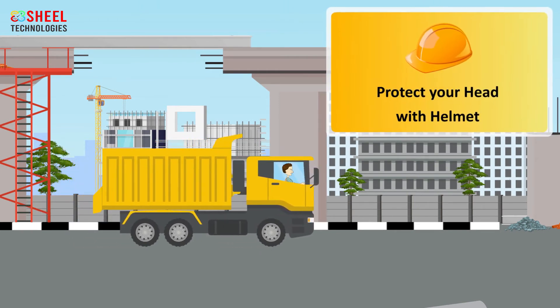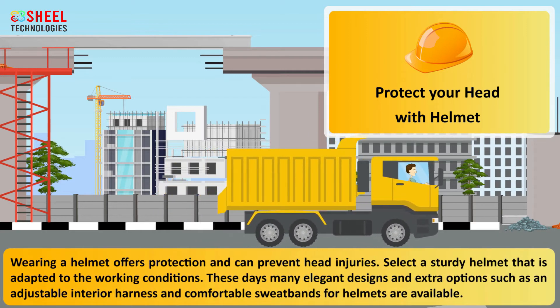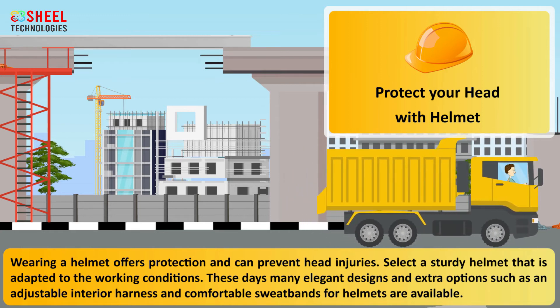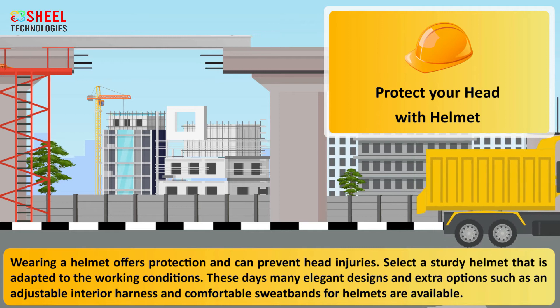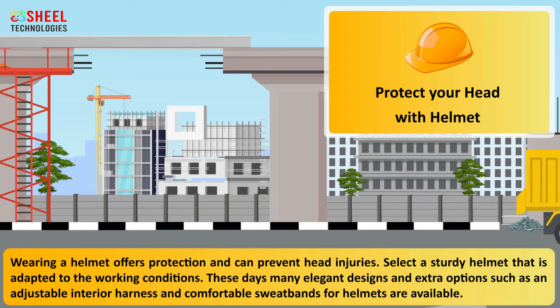Protect your head with a helmet. Wearing a helmet offers protection and can prevent head injuries. Select a sturdy helmet that is adapted to the working conditions. These days many elegant designs and extra options such as an adjustable interior harness and comfortable sweat bands for helmets are available.